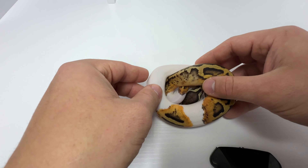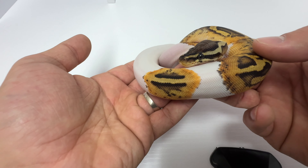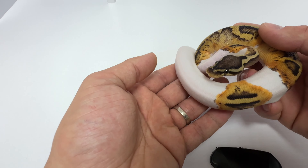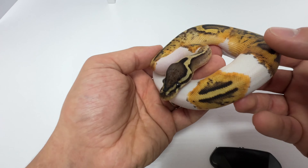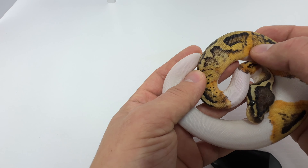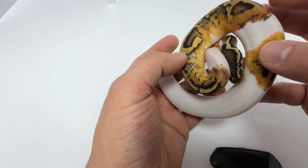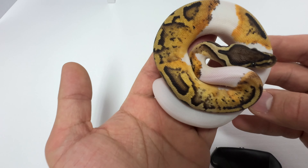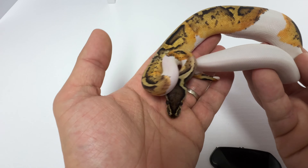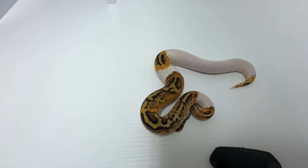The second snake I'm going to show you is a pastel pied that's possible het lavender female. I think this one is going to turn out to be het lavender — it's got that really bright eye stripe which I've seen with het lavender stuff, so I'm putting my bets on this one. I'm going to keep it as a holdback. I just really like the pixelated look in this one; it almost looks like someone took an eraser to it. It's kind of washed out but still has really deep oranges in certain spots. When it first came out of the egg I thought it might have orange dream in it, but I'm almost confident it does not.